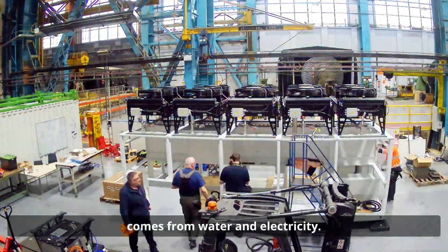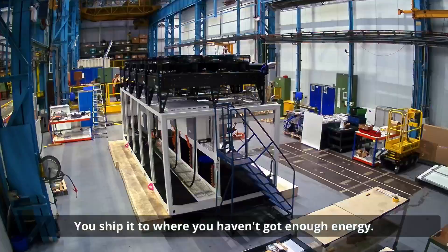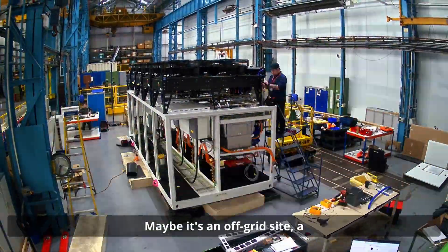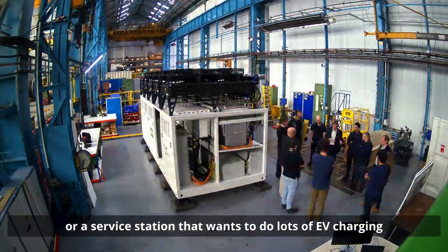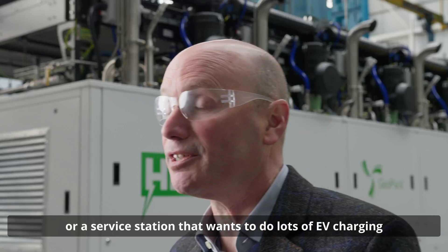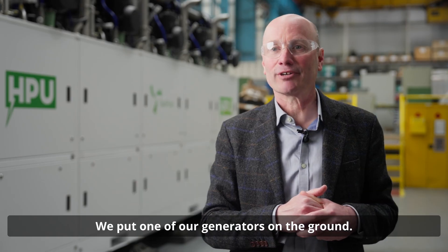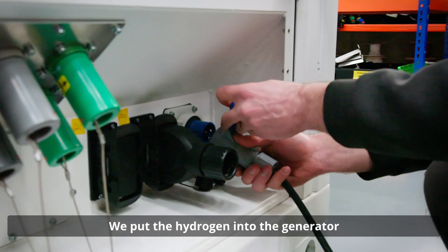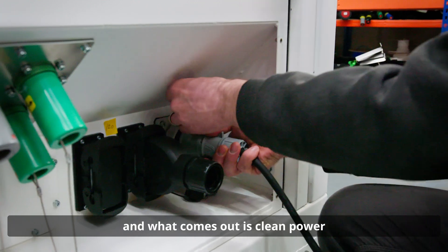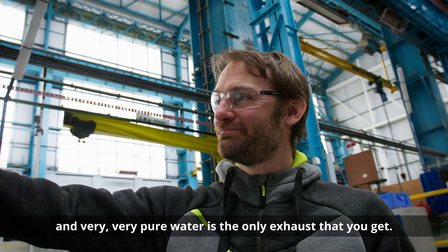You produce the fuel — it just comes from water and electricity. You ship it to where you haven't got enough energy: maybe it's an off-grid site, a festival, a construction site that doesn't have electricity grid there, or a service station that wants to do lots of EV charging but doesn't have enough grid. We put one of our generators on the ground, that produces lots of electricity. We put the hydrogen into the generator and what comes out is clean power, and very, very pure water is the only exhaust that you get.